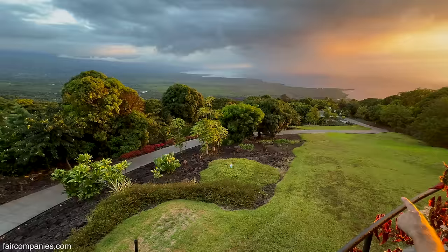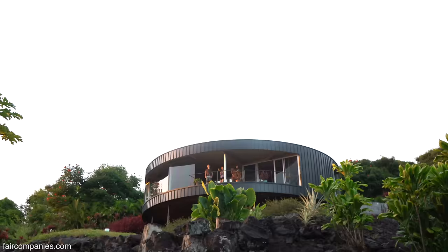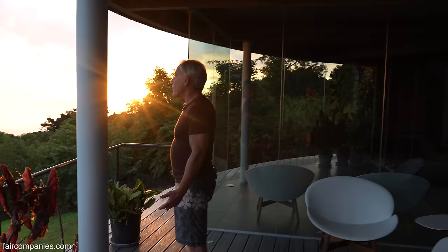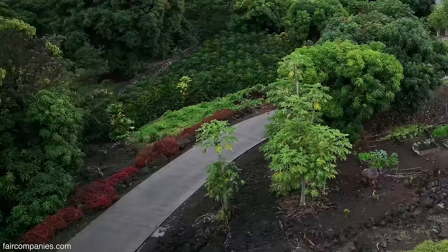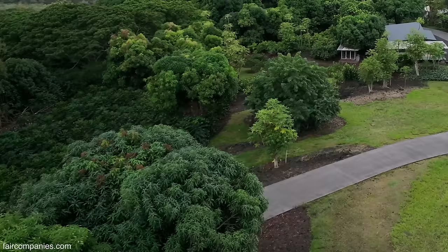We sell our fruit through the local grocery stores. There's a lot of small farms here. We have six acres. Not everyone is a farmer here — there are people who just live here. You don't have to be a farmer, but I chose to. Why put the land to waste? And there is a huge issue on the island — only 10% of our food is local. 90% of the food is either flown in or boated in, so there's a real issue about getting more sustainability on island.